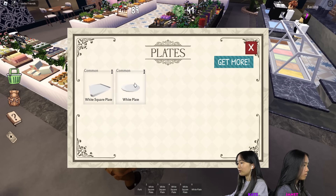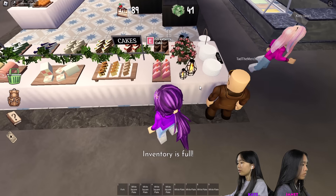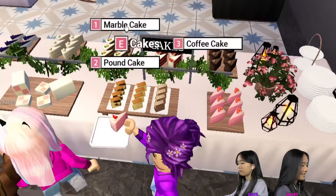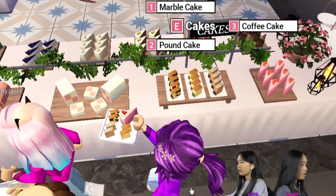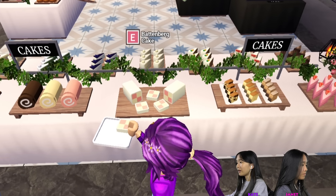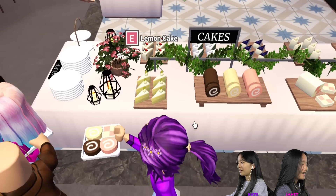I'm going to get four square plates. You guys get what I don't get. I'm going to get a strawberry cake, marble cake, pound cake, and coffee cake. These cakes look good. That's one plate that's full. So I'm going to get a Battenberg cake — let me get one of each.